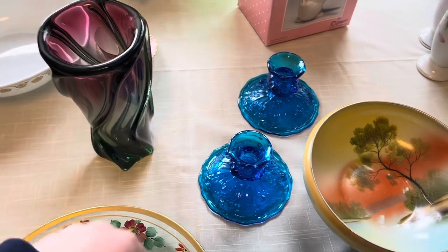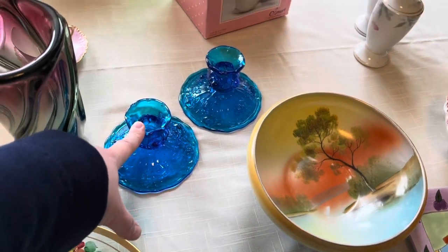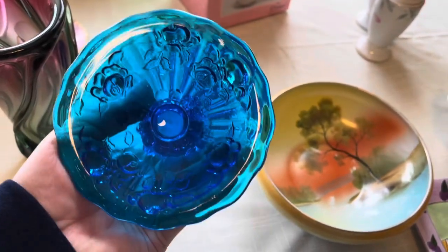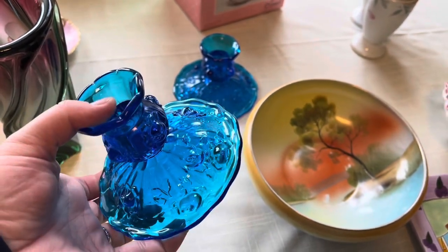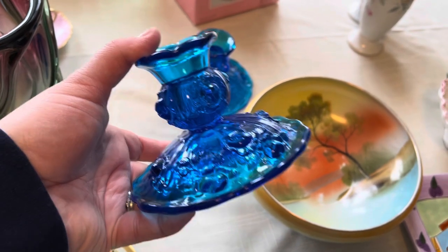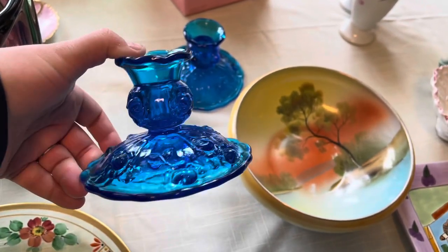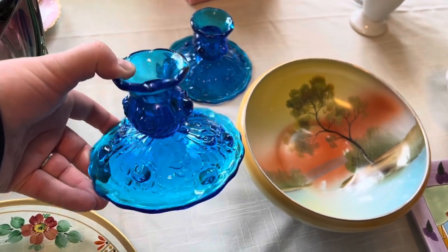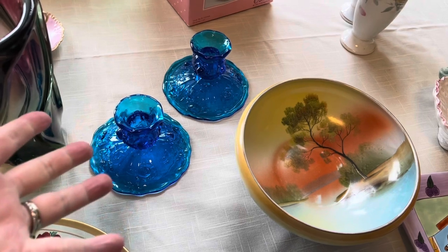I also have a pair of candlesticks. I picked these up — I had a slight obsession with Fenton colonial blue. These are the rose pattern candlesticks and they are unmarked, which places them pre-logo. Fenton didn't start putting a logo on things until 1971, and even then they didn't put the logo on everything, so these are from sometime in the 1970s or earlier. I'll have to check when they first started making this particular pattern in this particular color.